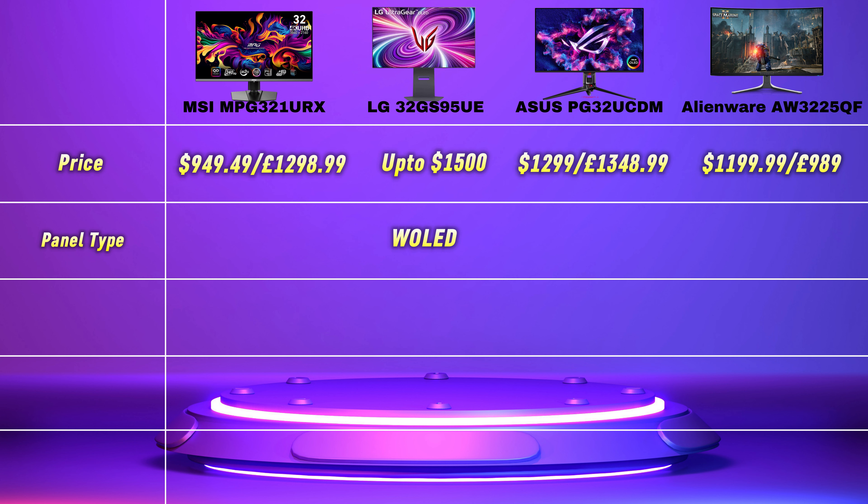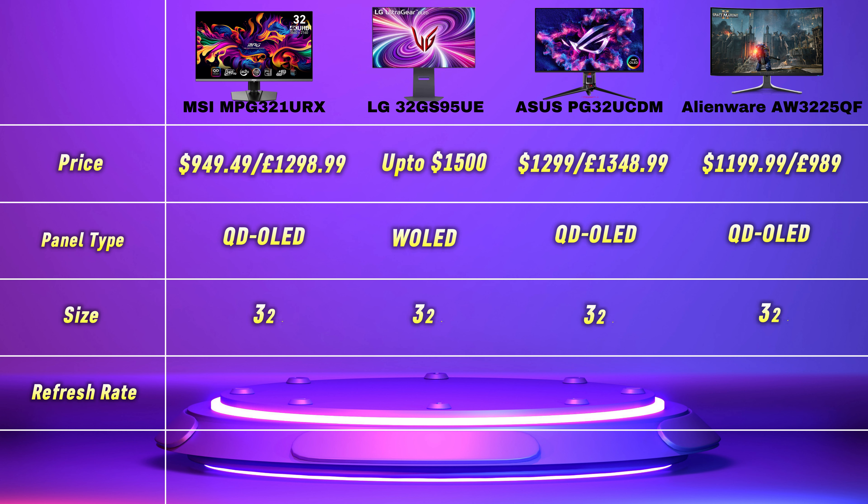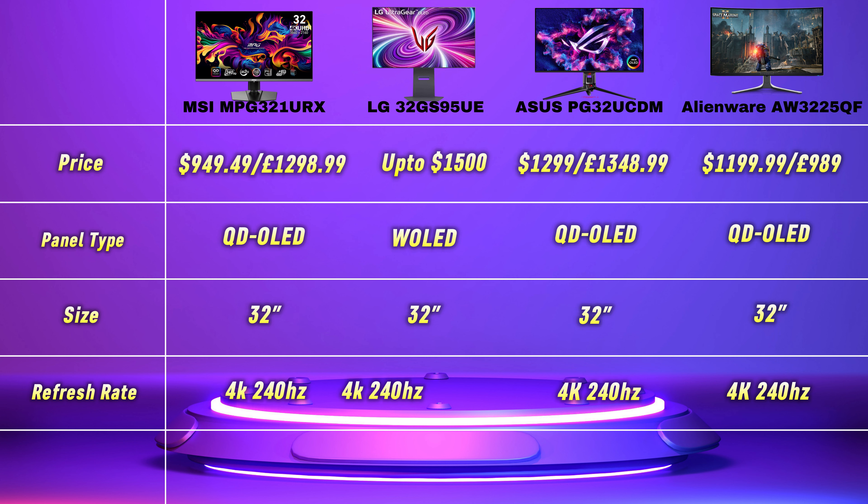Panel types then. The LG uses WOLED tech, which has been updated for this year's model, and much improves overall brightness and text clarity, whereas the other three monitors use next-gen QD-OLED tech. This has also improved since the last gen, but not enough testing has taken place yet to determine which panel offers the best performance, so we will have to wait and see.